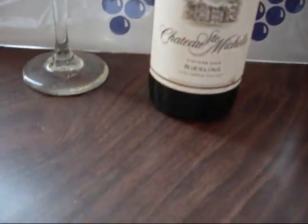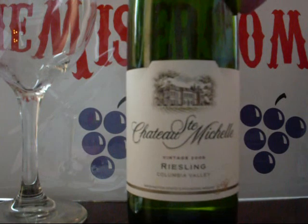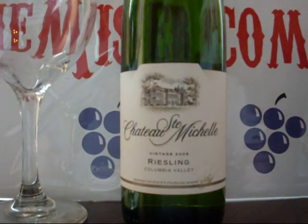Today we're going to taste one of my favorite grape varietals. This is a Riesling, and this is from Chateau Saint-Michel, Washington State. They're the owners of Columbia Crest. They're the largest producer of Riesling in the United States, so when it comes to Riesling, they know what they're doing.